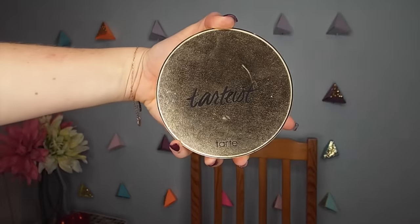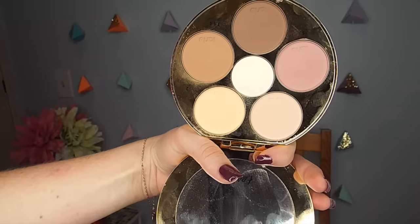Moving on to the Tartiste Contour Palette. It comes in Tarte's disc format — similar to the Tarte Showstopper and Rainforest palettes. I noticed this one is a little thicker than those others, but it's the same disc size which makes stacking easy. It has a really sturdy closure, and when you open it up there's a big mirror and the contour shades numbered inside.